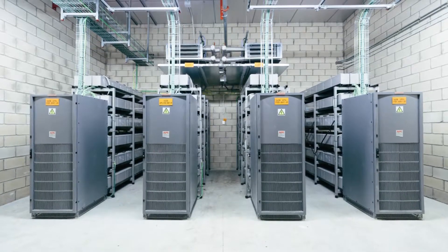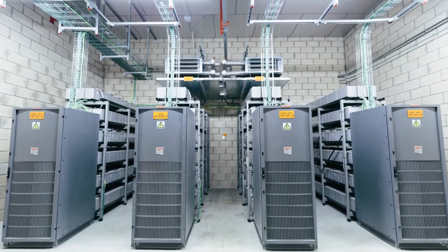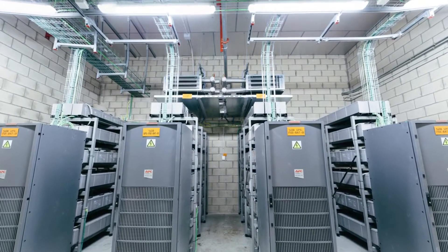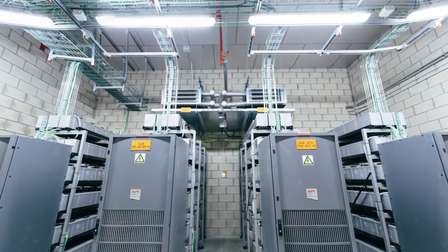Internet Machine is a multi-screen film about the invisible infrastructures of the Internet. The film reveals the hidden materiality of our data by exploring some of the machines through which the cloud is transmitted and transformed. Internet Machine documents one of the largest, most secure and fault-tolerant data centers in the world, run by Telefonica in Alcala, Spain.